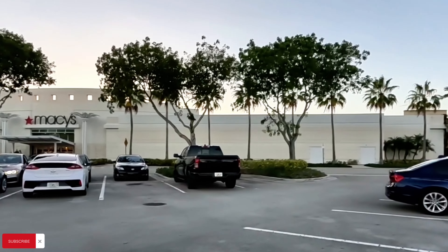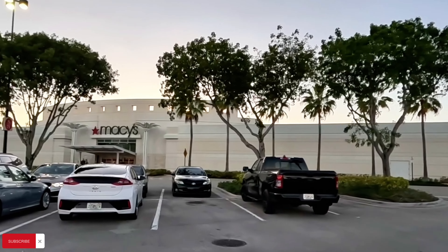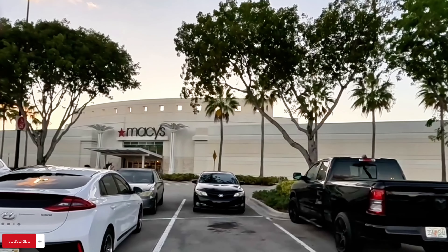Hi guys, I hope you're having an amazing night. Tonight we are about to enter this Macy's here in the Wellington Green Mall in West Palm Beach, and we're gonna go check out and see what new finds we can find in there. Let's see if they have Christmas gift sets, some clothing I can show you, or maybe the dresses. Let's go ahead in there.